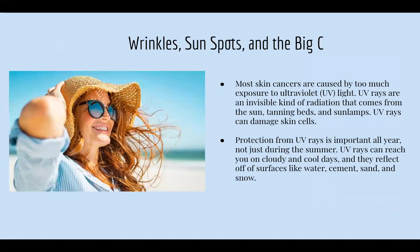Now talking about wrinkles, sunspots, and skin cancer. Most skin cancers are caused by too much exposure to UV light. UV rays are an invisible kind of radiation that comes from the sun, tanning beds, and sun lamps, and they can damage skin cells. Prevention from UV rays is important all year round, not just during the summer. You want to make sure you're wearing SPF all year long — even if people say there's no sun out, those UV rays are still there.